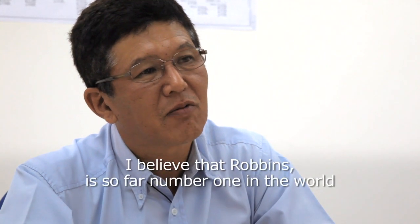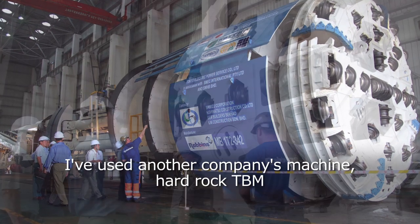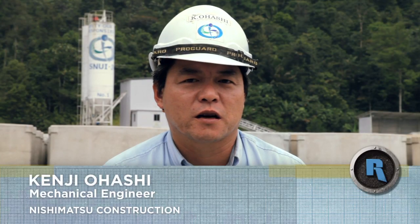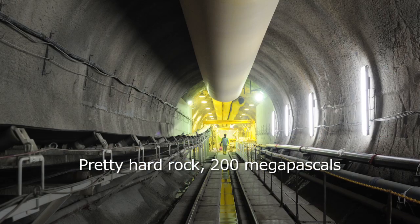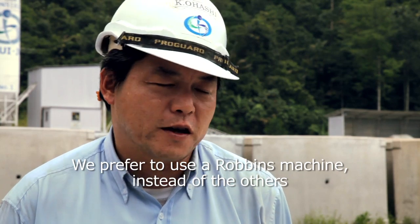I believe that Robbins is so far number one in the world. I used another company's machine — a Hard Rock TBM — but Robbins is more simple and more easy to use. My name is Ohashi, working for Nishimatsu Construction. Most of the TBM tunnel is granite, pretty hard rock, 200 megapascal. We prefer to use the Robbins machine instead of the others.